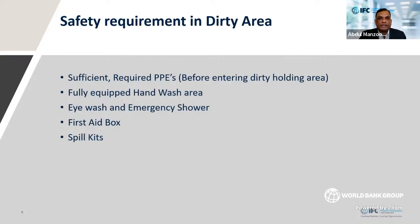The safety requirements in the dirty area: definitely it needs sufficient PPE and a fully-equipped hand-washing area — a hand sanitizer may not be sufficient in that particular area. You need to have an eyewash and emergency shower. In some best practices, I have seen hospitals using emergency showers because some patient linen will have body fluids that may spill on the body. You also need to have first aid boxes and spill kits to clean any unwanted spills of body fluids or chemicals.